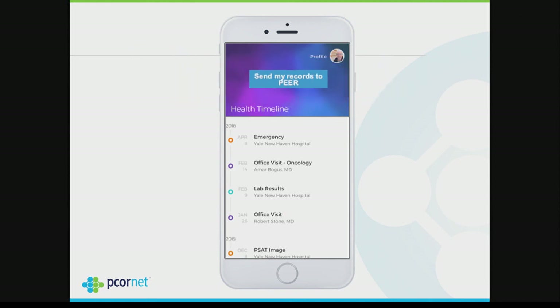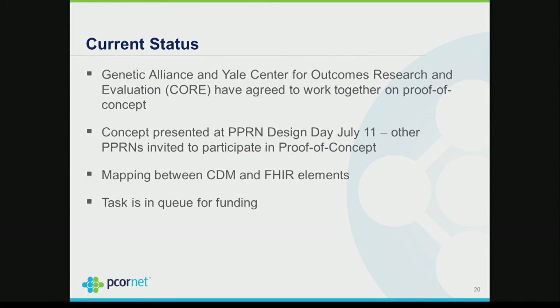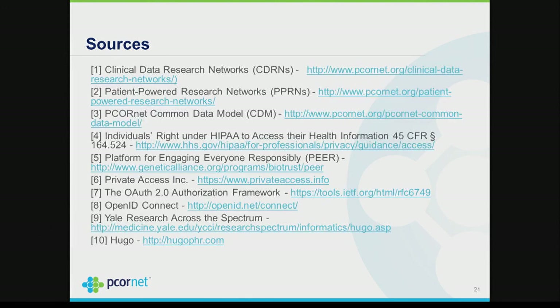Current status: Genetic Alliance and Yale's Center for Outcomes have agreed to work together on the proof of concept. We have presented the concept to the PPRN design day a couple of weeks ago. We have completed the mapping between the CDM and FHIR, although we're constantly updating it as FHIR continues to develop. The task is in the queue for funding, so we're looking forward to actually starting to build this capability which the PPRNs desire.